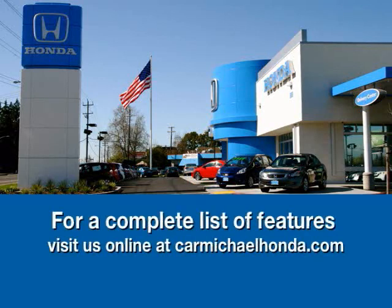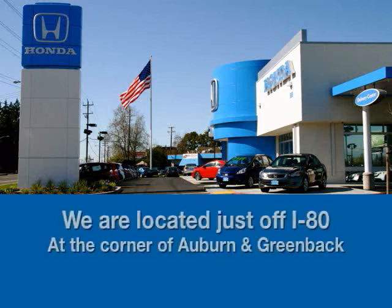Thank you for visiting us again. It's a beautiful car. I'm Henry at Carmichael Hunter. Please come visit us. To browse the rest of our inventory, check us out at carmichaelhunter.com or stop by. We're right on the I-80 on the corner of Auburn and Greenback.